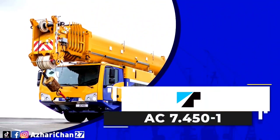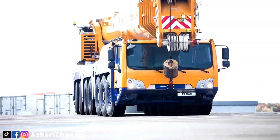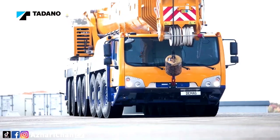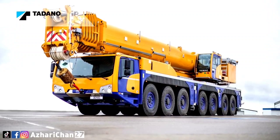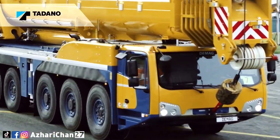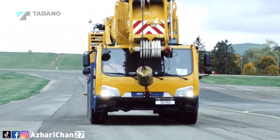The next crane is the Tadano AC 7.450-1, with a maximum lifting capacity of 450 tons. When first launched, it was under the Demag name as the Demag AC 450-7, but after Tadano took over Demag it was renamed under the Tadano brand.